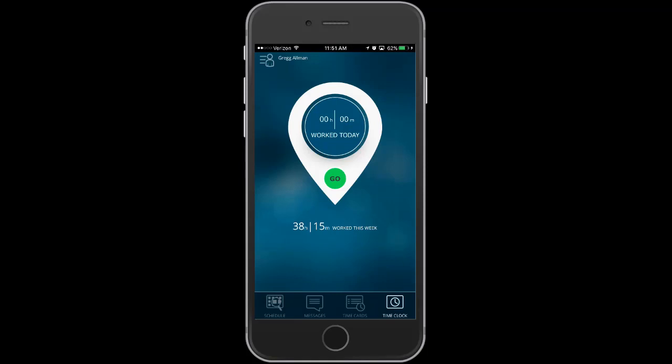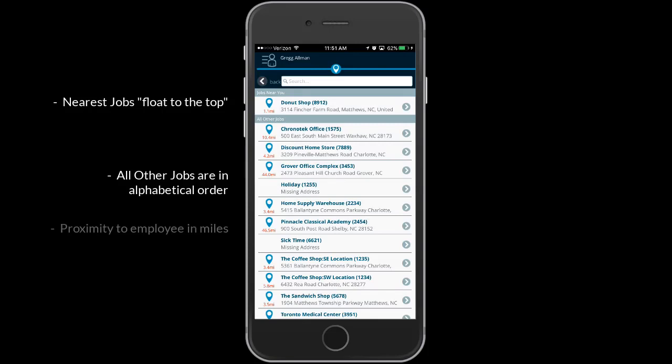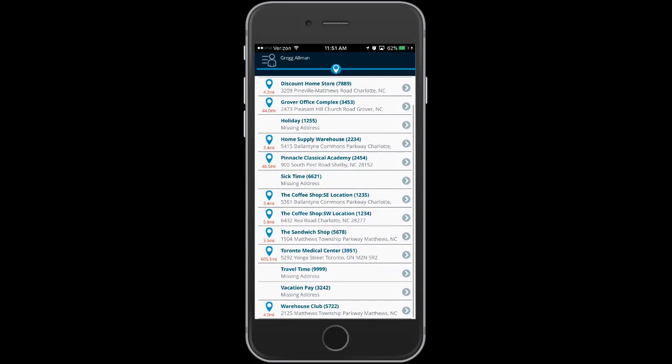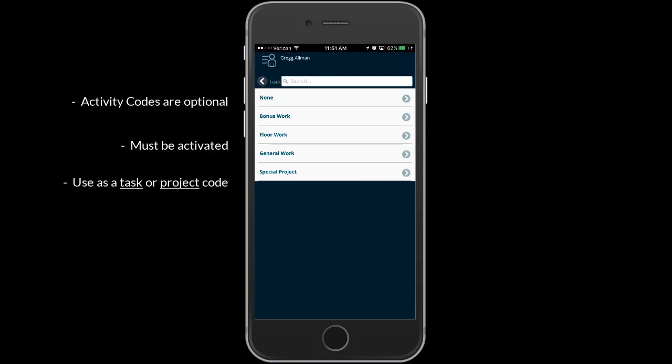The time clock screen makes the clock-in process very simple. Click Go and the list of jobs will populate. From the employee's location, the nearest jobs will float to the top. All other jobs are listed in alphabetical order with the proximity to the employee's location shown in the mileage column. In this case, the employee will select a job from the alphabetical list. Next, and if activated, the system will ask the employee to select an activity code, which will add an additional layer of data to the time card.